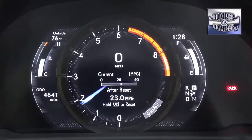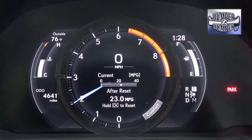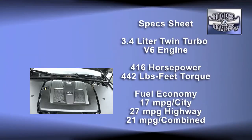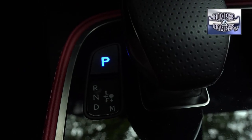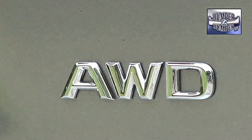Rear seat riders get extra pampering with vanity mirrors and adjustable seating as well, instead of being the forgotten occupants. Along with the comfort, there's also a degree of performance built into this sedan. Power comes from a 3.4-liter twin-turbo V6 engine delivering 416 horsepower and 442 pound-feet of torque — a combination that moves the 4,900-pound salon along with ease.